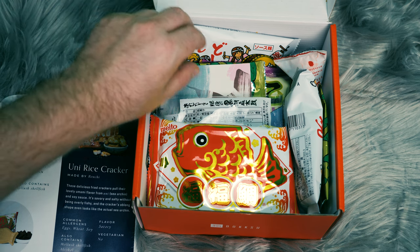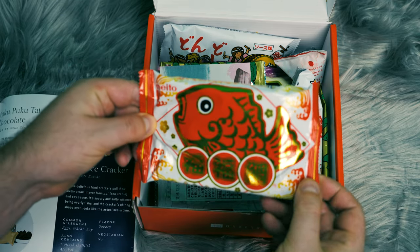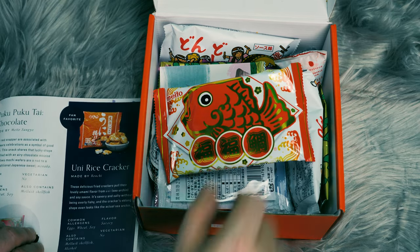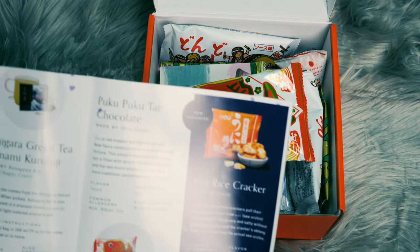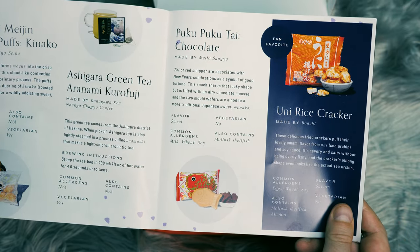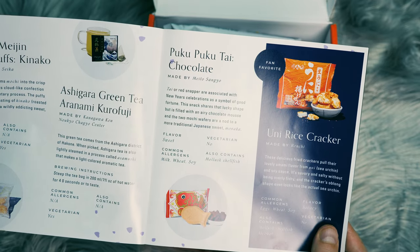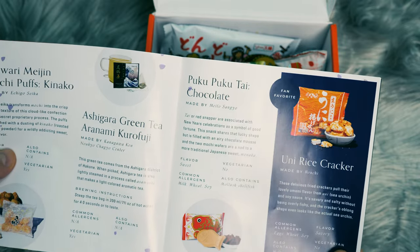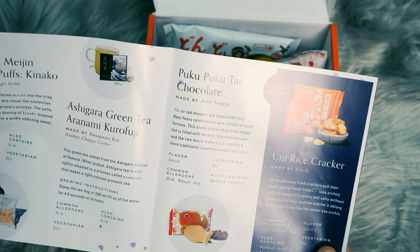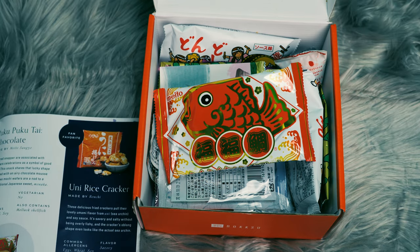Now let's move on to the next one here. We've got this one here, it says Meito. So let's go ahead and look up our fish treat. It's right there. It says Puku Puku Tai Chocolate. Tai is a red snapper and it is associated with New Year's celebrations, so that's the perfect timing. This is a snack that is chocolate mousse with two mochi wafers. Looks really good. So let's go ahead and take a look at that.